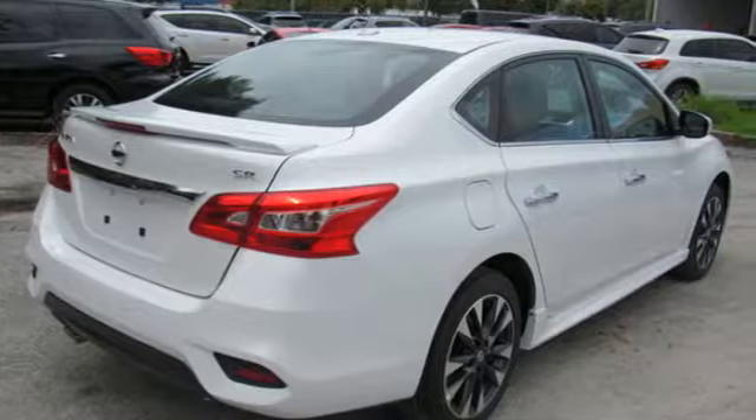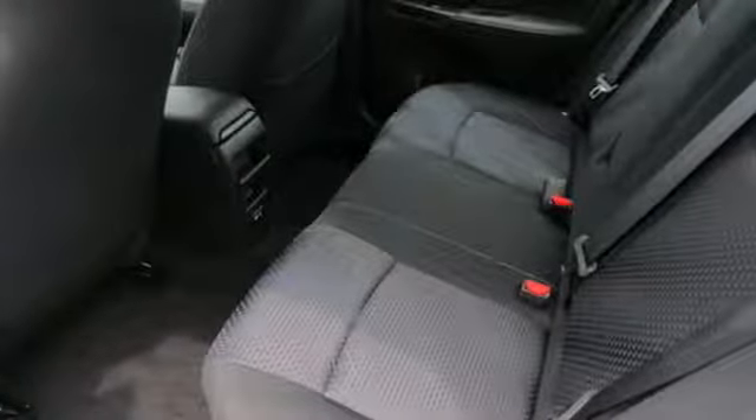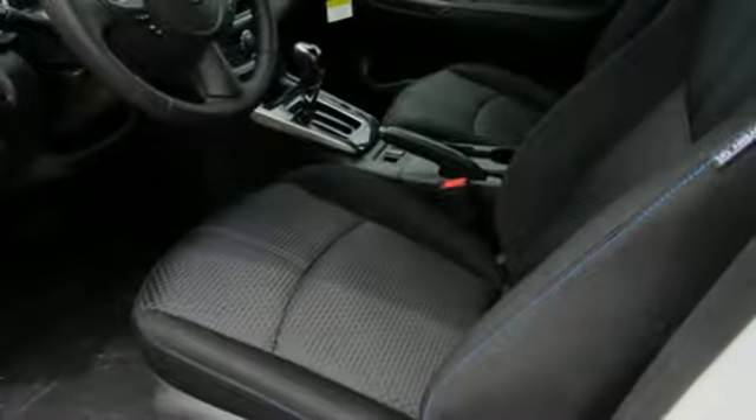It's well equipped with the features you need: Bluetooth streaming audio, power heated mirrors, dual zone climate control, intelligent key, and front heated sports seats.